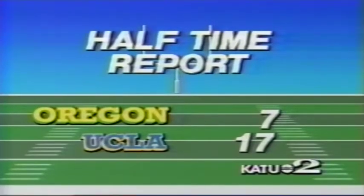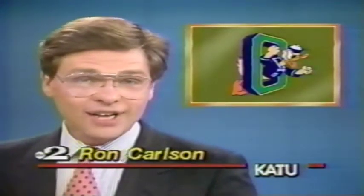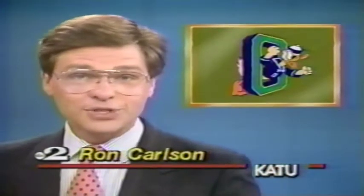This is the Oregon Ducks Halftime Report. Here's Ron Carlson. Good afternoon and welcome to the Ducks Halftime Report. We have a lot of highlights for you from not only the first half of today's Oregon-UCLA game, but also from the Washington-USC battle along with some other sports news. But first, let's look at what happened in the first half of today's game.